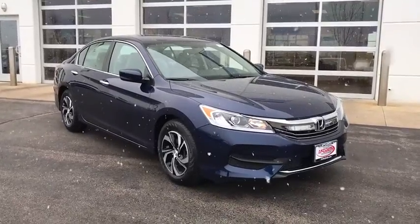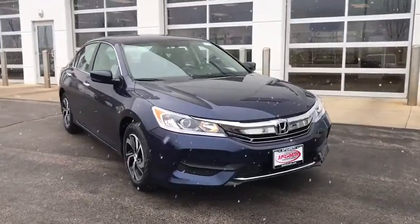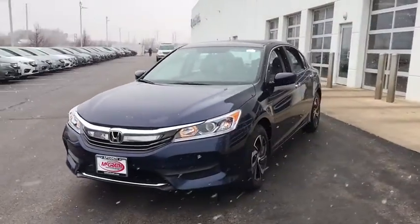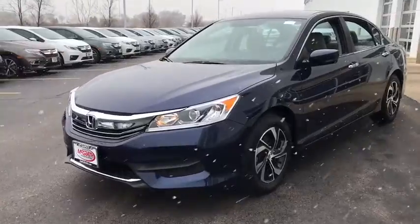Stop by and take a look at the 2017 Honda Accord. Ingeniously simple, yet overflowing with luxury and technological creativity. All that and more in the Accord.